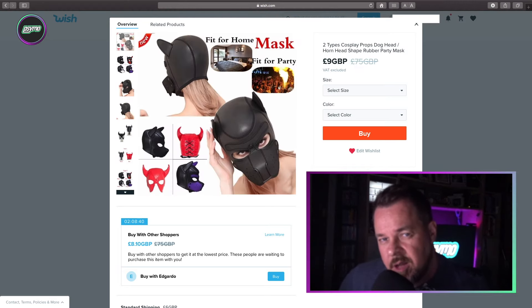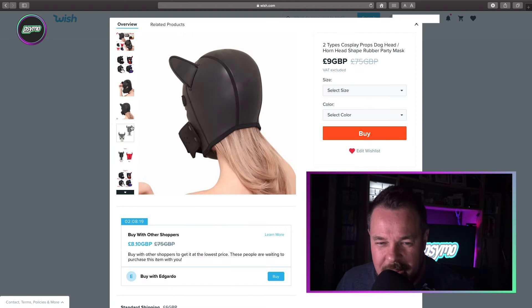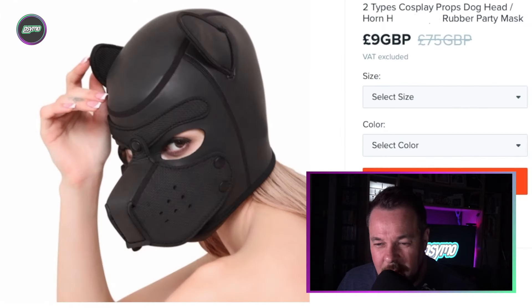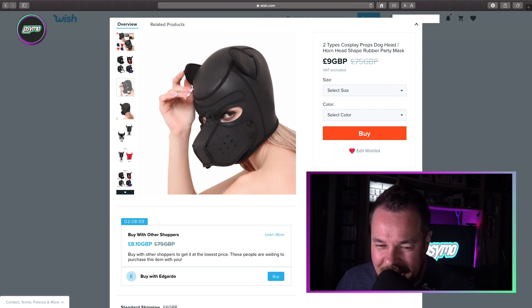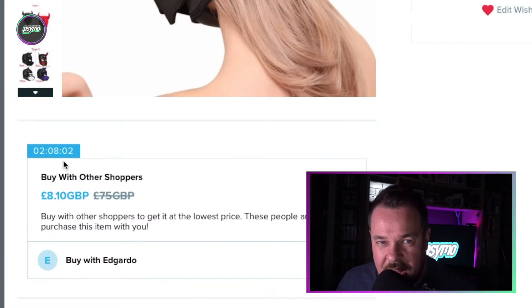So, another type of mask — this is a two-types cosplay props dog head horn head shaped rubber party mask. Fit for home, fit for party. I mean, who doesn't want to go to a party dressed like a dog? There are people out there that are into that. Quick, must buy it — I have two hours, eight minutes, and three seconds to purchase this wonderful item.